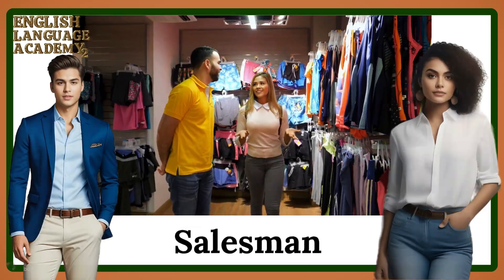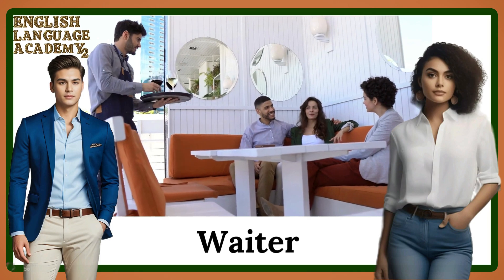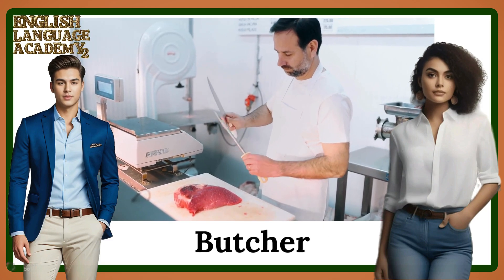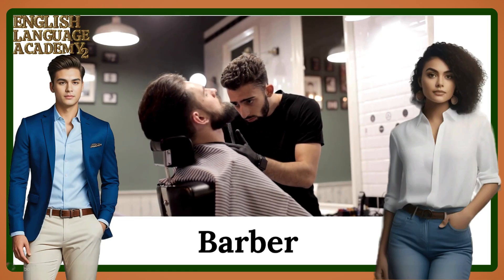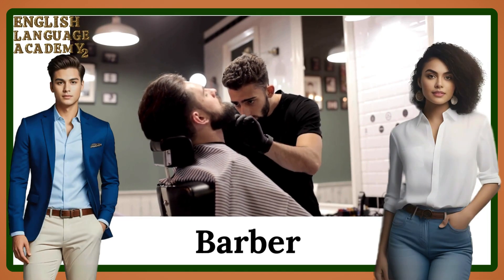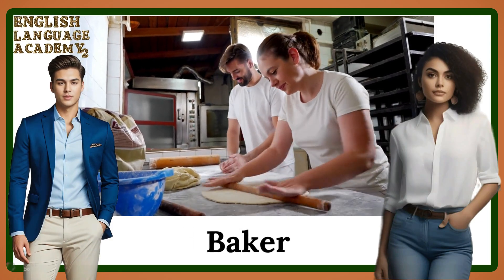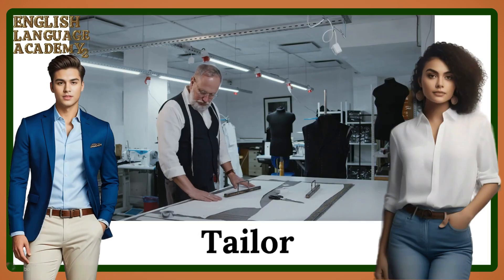Salesman. Waiter. Butcher. Barber. Baker. Tailor.